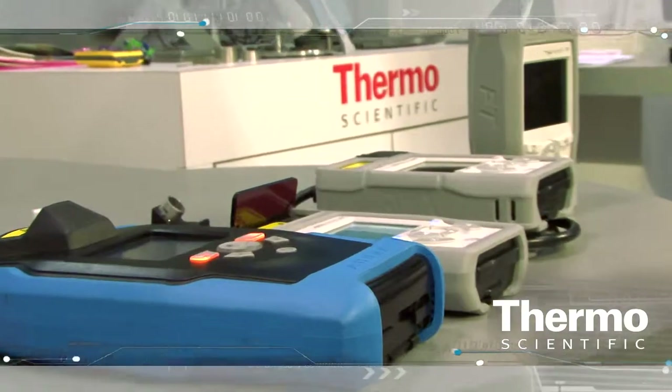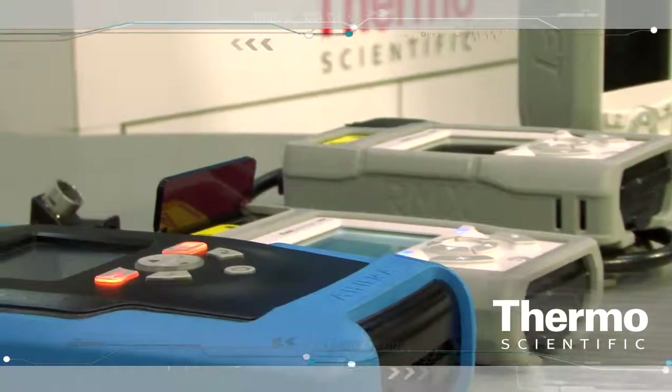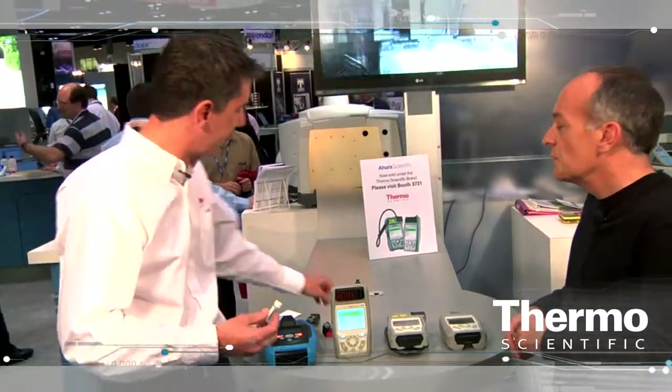The second question is: is this an authentic drug? Is this an authentic tablet? And answer the question yes or no. The person using the instrument may not be a scientist — they're trying to screen the quality of product, whether it's a raw material or a tablet.